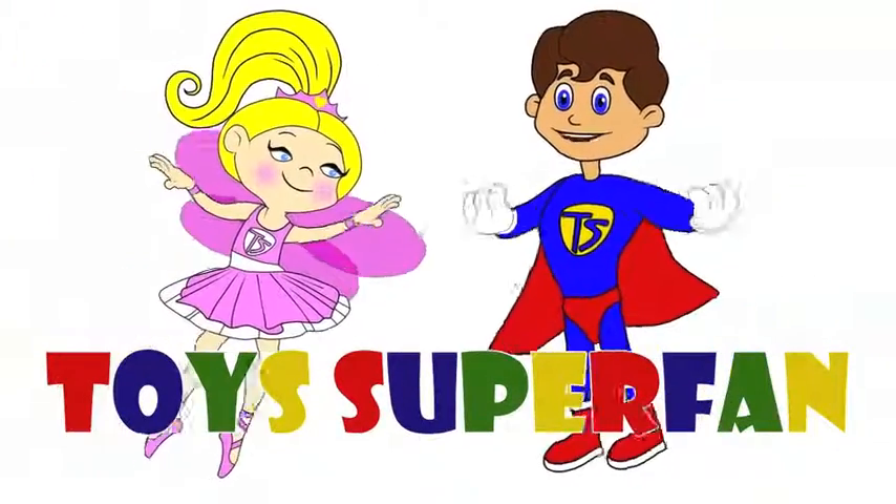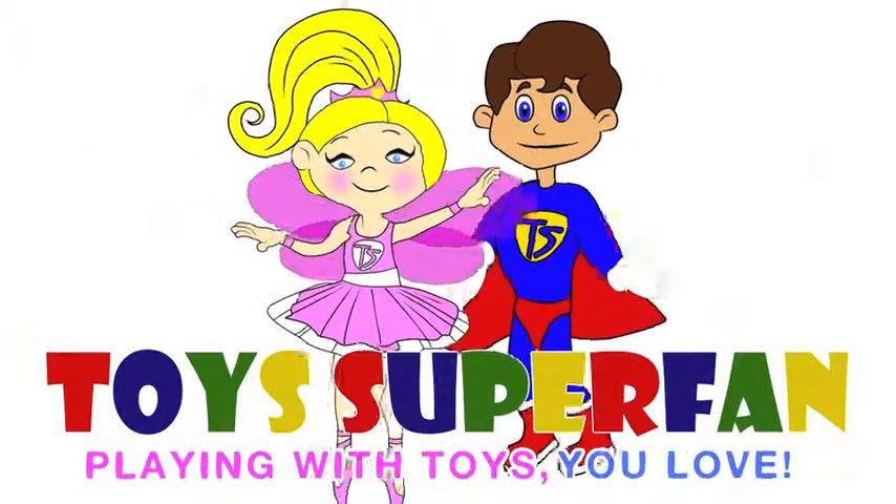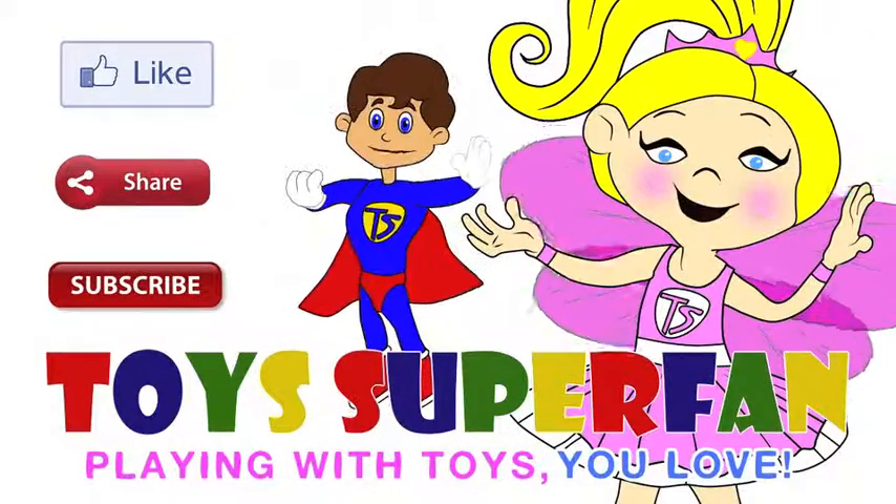Toys Superfan! Yeah! Playing with toys you love. Don't forget to like, share and subscribe to our channel.